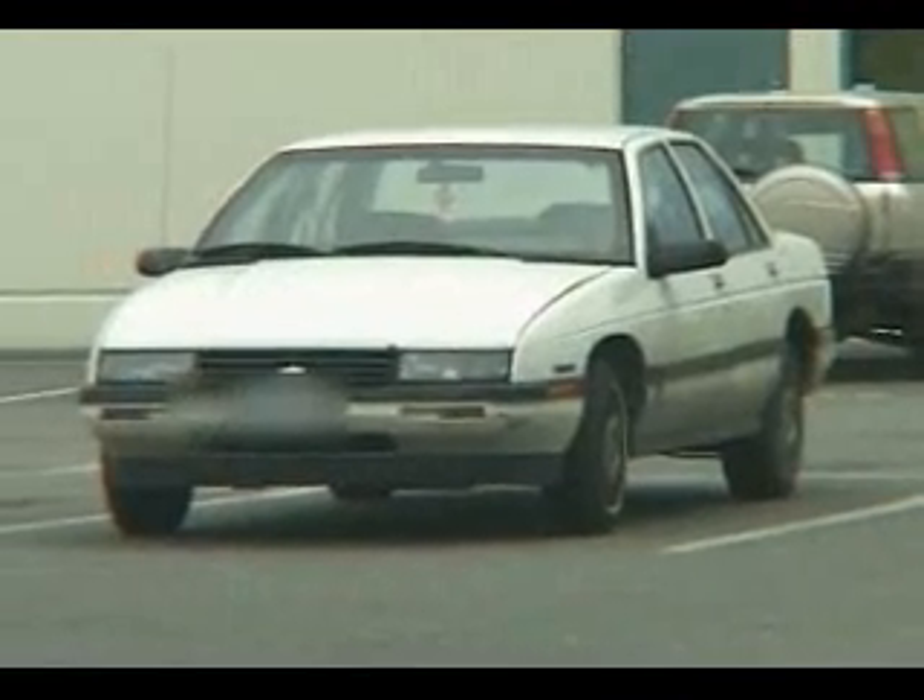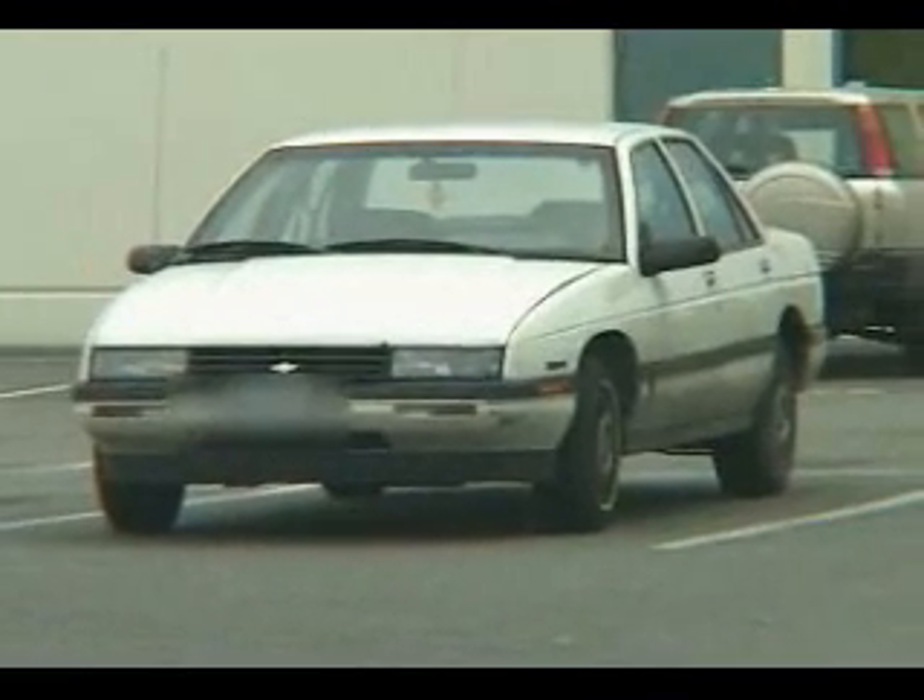What we're going to do now is maintain observation of the vehicle. We'll call in the surveillance team and they can have a look at it.